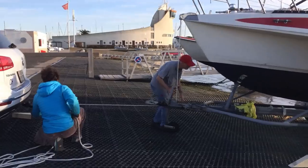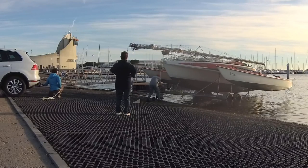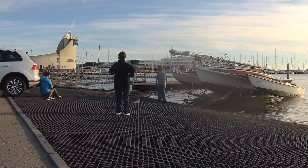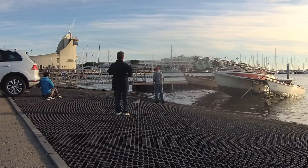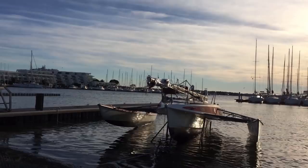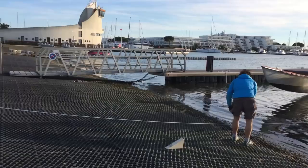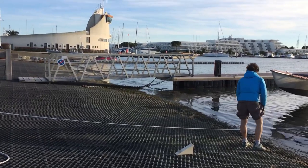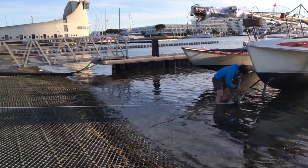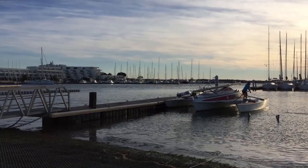I had the great idea to hold the trailer just with a rope on the coupling of the car. Of course this was not working at all. The trailer got out of control and ran into the water. Half of the boat was floating, the other half was still on the trailer. I had to go into the water to push the boat off the trailer. At the end it worked out.